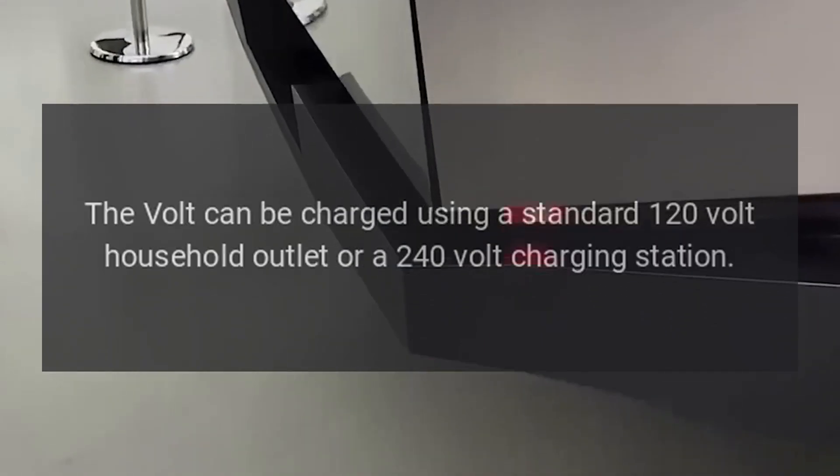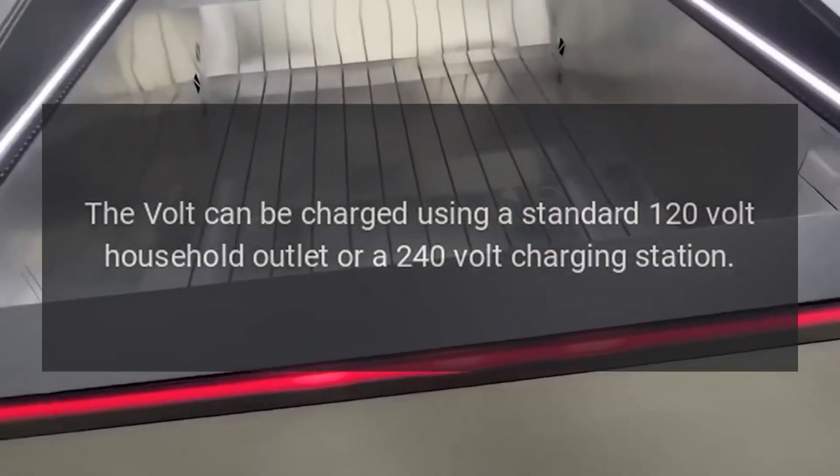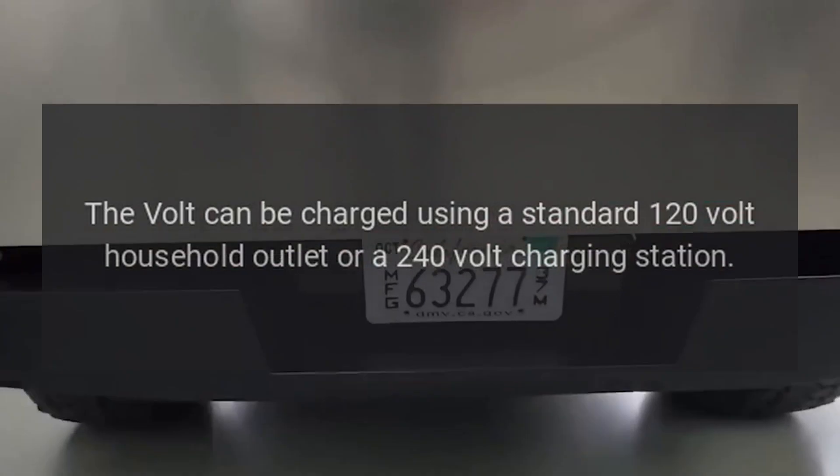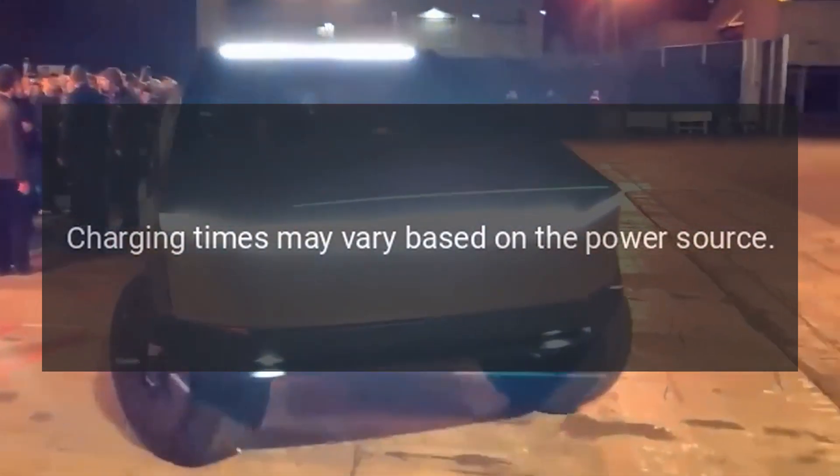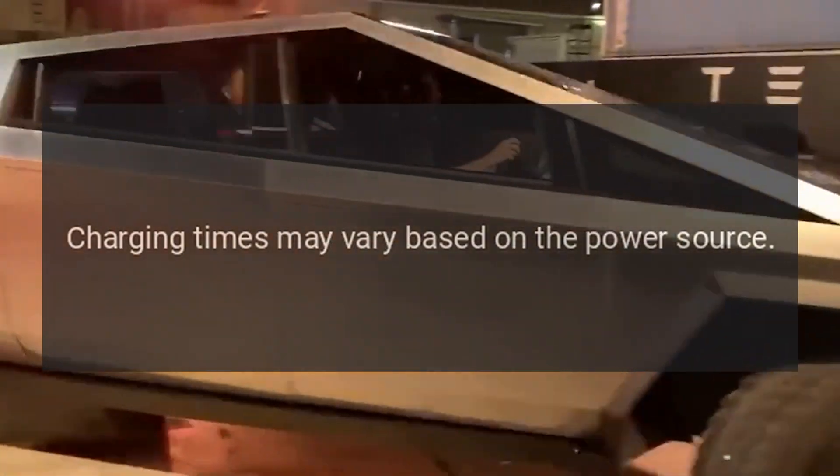Charging. The Volt can be charged using a standard 120-volt household outlet or a 240-volt charging station. Charging times may vary based on the power source.